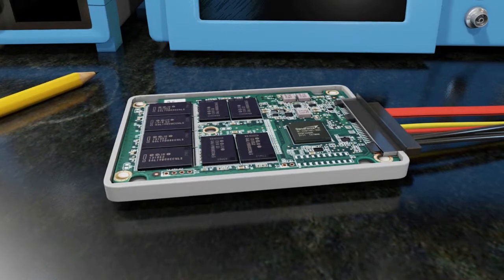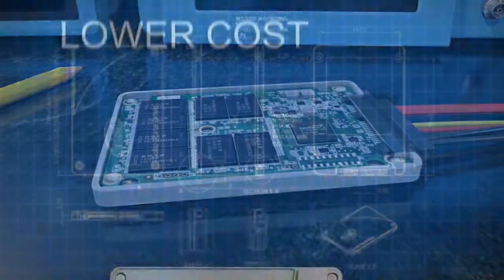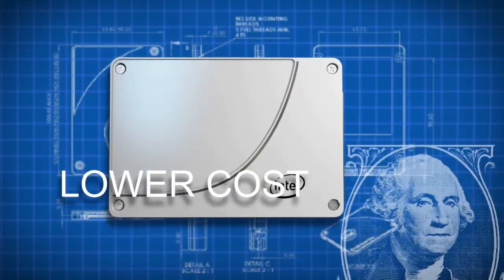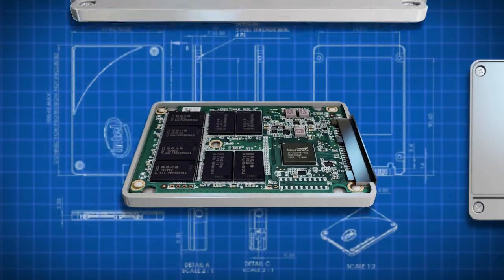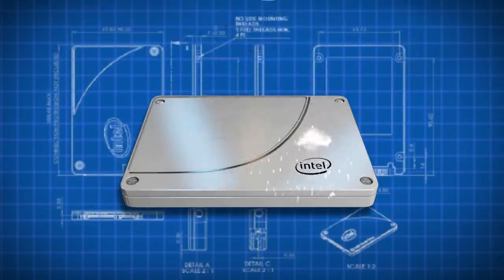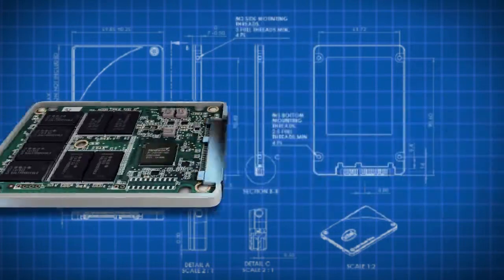The new drives also employ 20nm flash memory from IMFT, which increases NAND density. The result is lower cost, and you'll notice SSD 530s selling for less than the older 520s. Intel's performance specifications are slightly lower this time around owing to the shift in manufacturing technology; however, we're still looking at figures that approach SATA's practical ceiling.